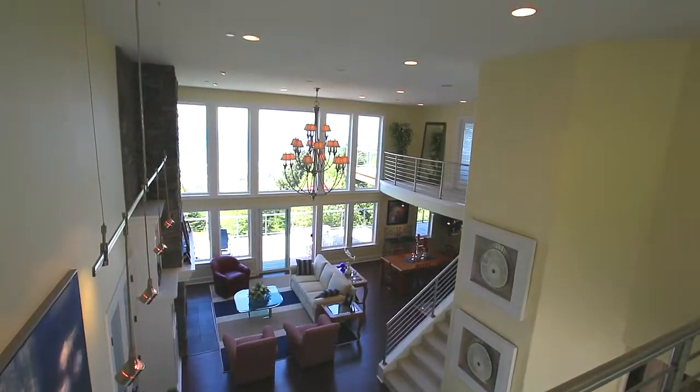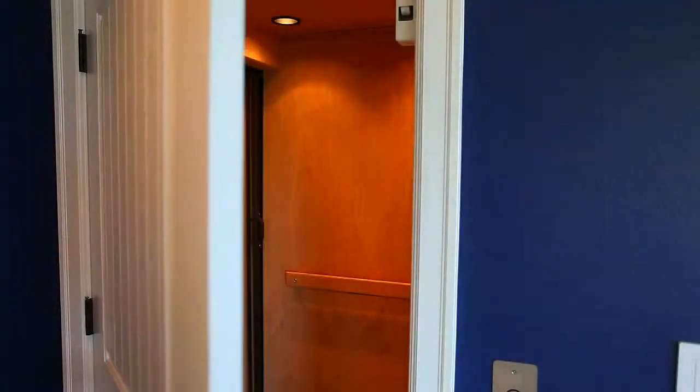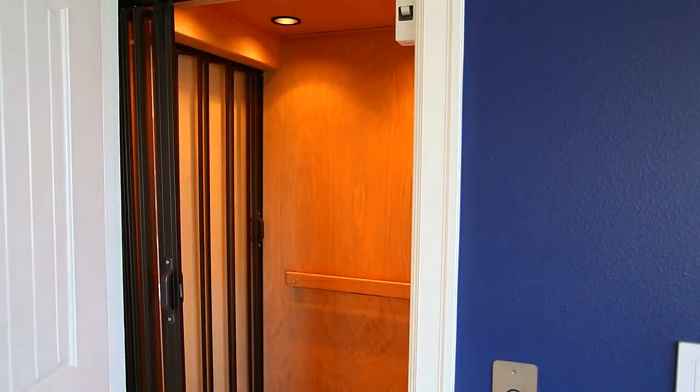And if you're looking to relax, just head to the upper level that's all your own. Take the stairs or your own custom installed elevator.